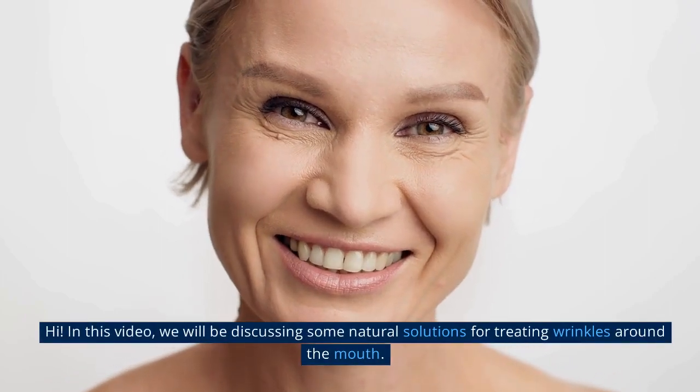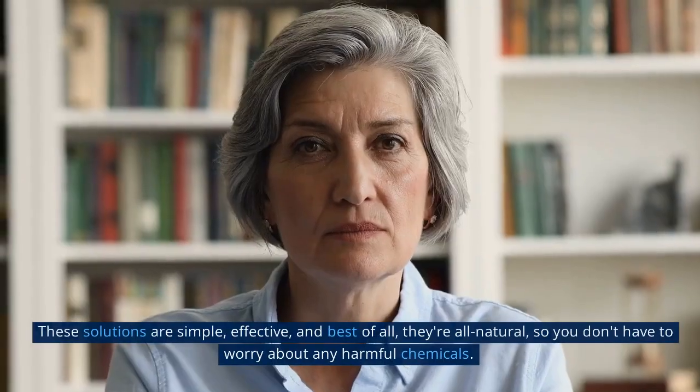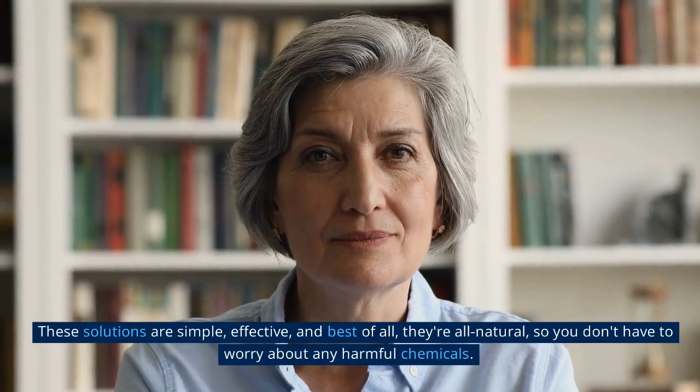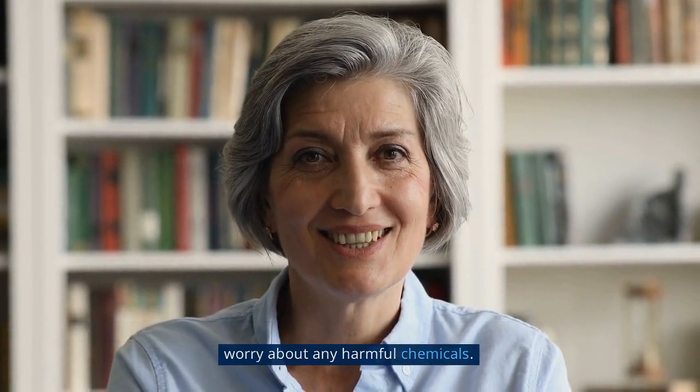Hi! In this video, we will be discussing some natural solutions for treating wrinkles around the mouth. These solutions are simple, effective, and best of all, they're all natural, so you don't have to worry about any harmful chemicals.